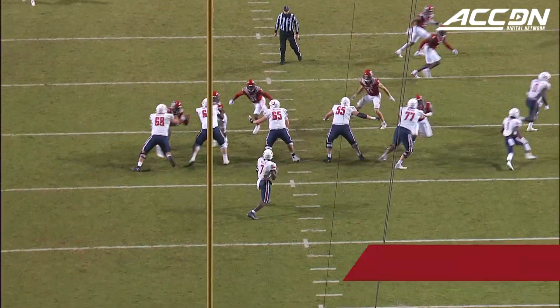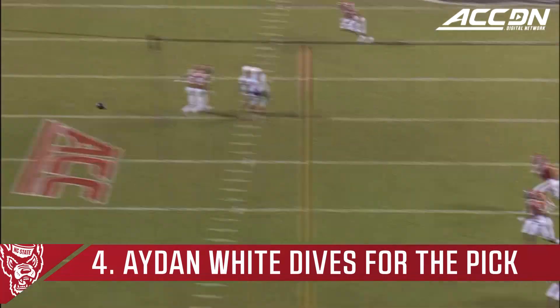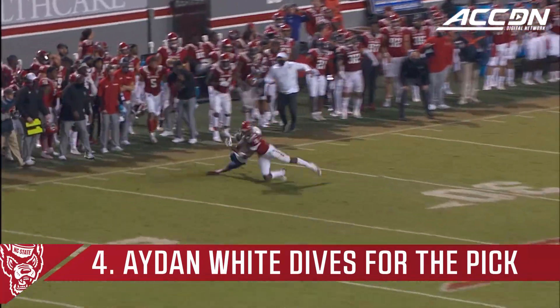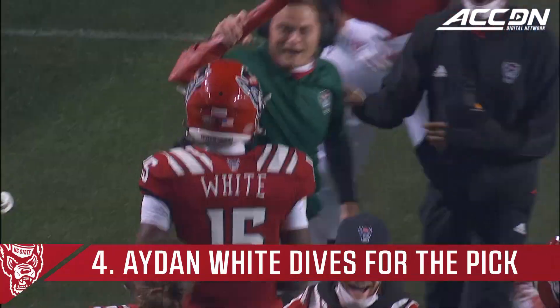Four of 11 on third down. This pass at the 25 is intercepted. Look at him make that break — snaps that head around and goes and undercuts it.